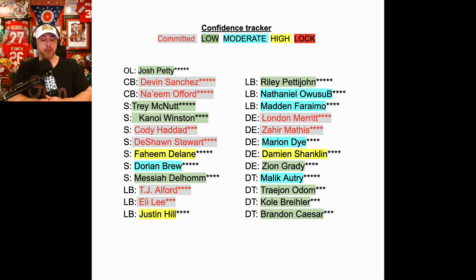On to linebacker. I think they'd be perfectly happy to wrap this up with TJ Alford and Eli Lee, our two commits. There are other linebackers on the board — Riley Pettijohn, Nathaniel Owosu-Bose, and Madden Ferriamo — guys they'd all really like to have. But if they don't get any of them, I think they're good with TJ and Eli. Justin Hill is the must-get on this board. They want him to play the jack position. He's down to Alabama, Ohio State, and Oregon, and will commit on July 3rd — his birthday.